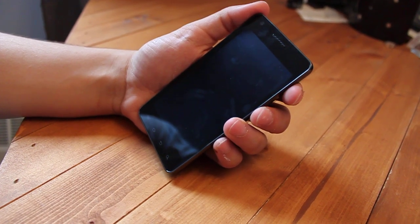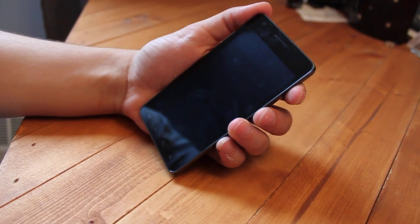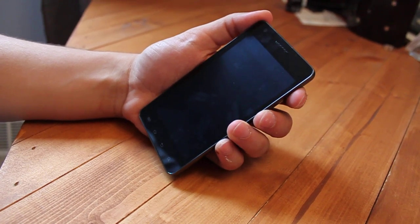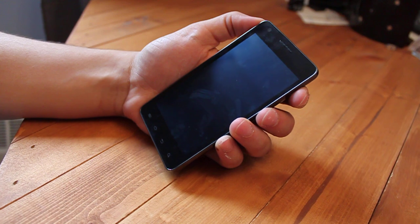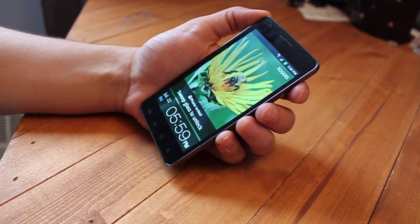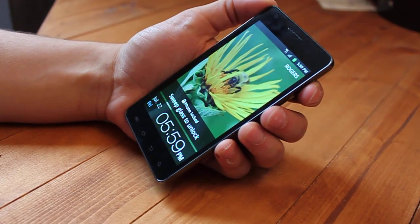Hello everyone, this is Sammy Hedgesad from Krusty Critics, and today I have with me the Samsung Galaxy S Infuse 4G from Rogers. This is a new phone from Rogers, it's particularly an upgrade to the old Captivate, and this is an upgrade in several ways.